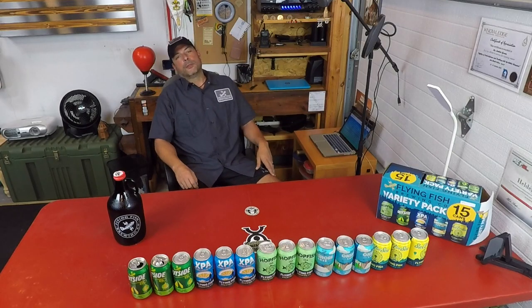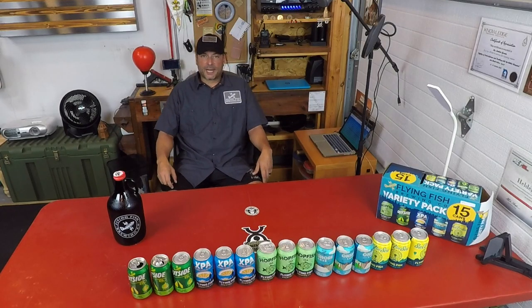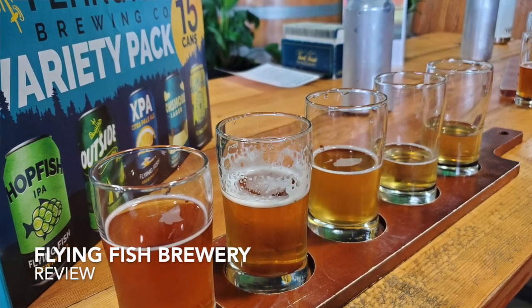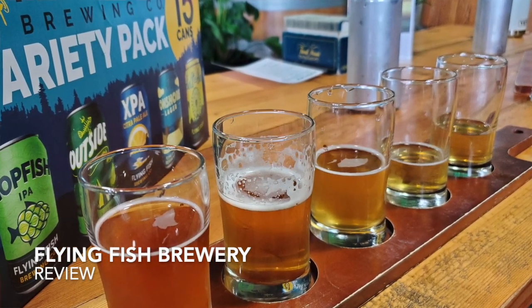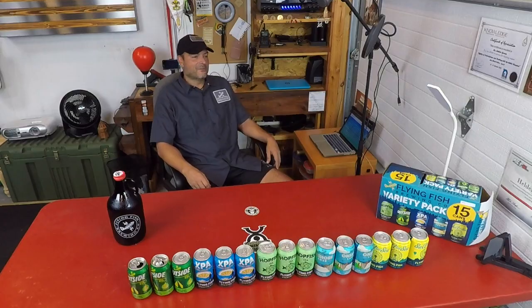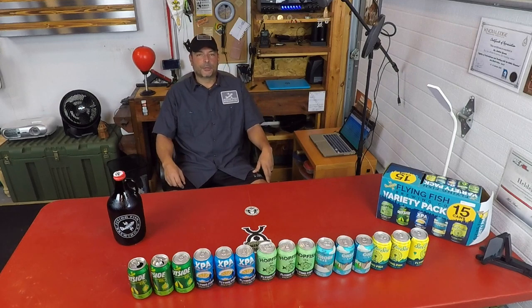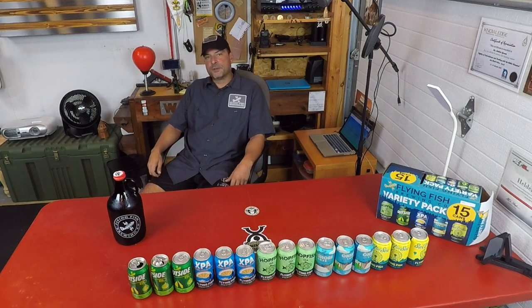Hello, it's Helder here. Those of you that have been following me for a while know that I certainly like to work hard, but when it comes to R&R I also like to play hard — and one of those things that facilitates that play is good beer. Recently I was invited to Flying Fish Brewery, located in Summersdale,